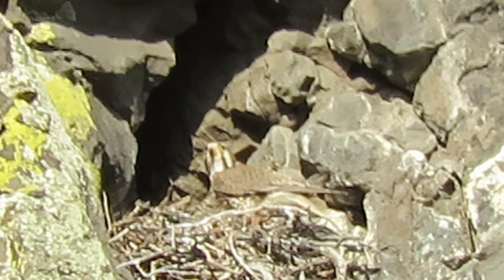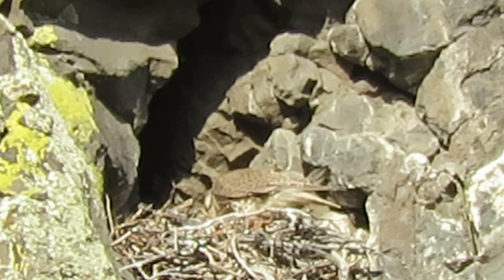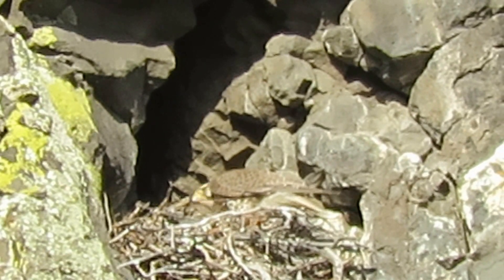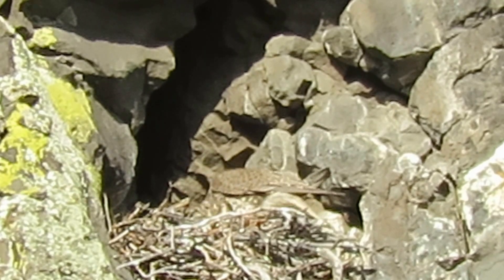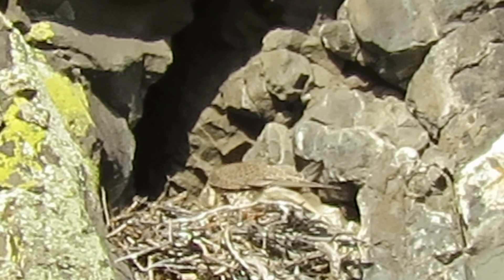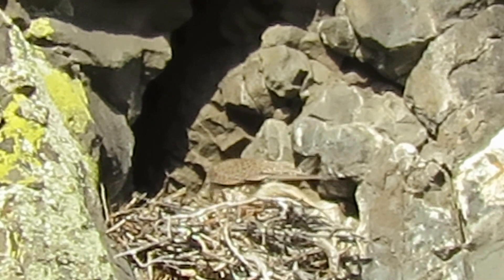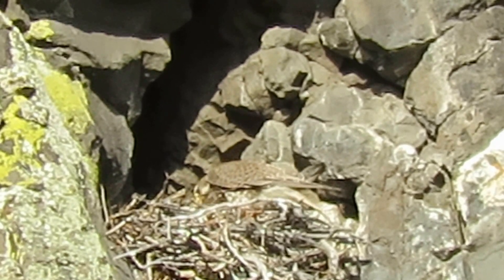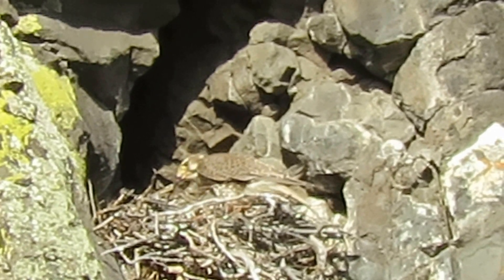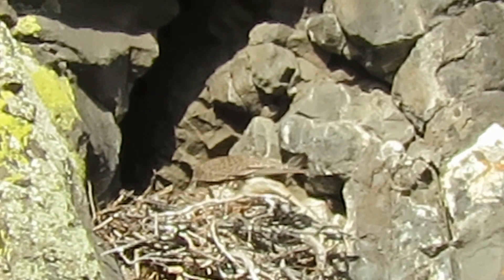That little head poked up a little bit, see? There we're seeing a little head — the first glimpse, the little head's poking up. Mama's going to feed them a little bit here. There we go. They're big enough they don't have to be sat on early in the morning now. Mama's just feeding them. We at least got one here.